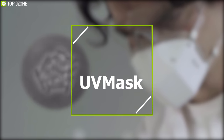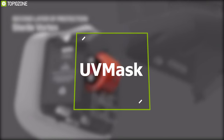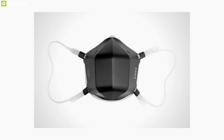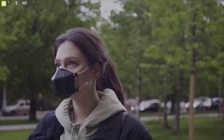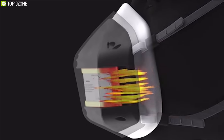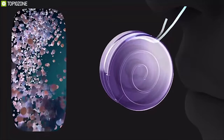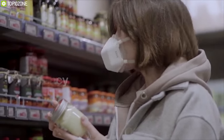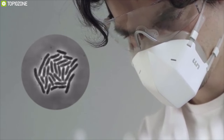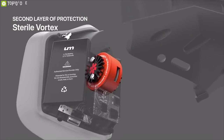Meet the UV Mask, the next-generation reusable mask with the most powerful UVC purification technology on the market. Equipped with a passive air filter and a groundbreaking patent-pending Sterile Vortex active protection, it filters and purifies 99.99% of air 10 times faster than you can breathe. The UVC light is sealed within the patent-pending Sterile Vortex; as you breathe, the air is sent through the vortex and purified under two 25,000 microwatt-per-centimeter-squared UVC LEDs.